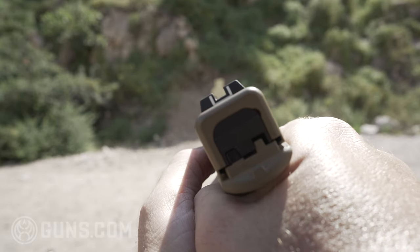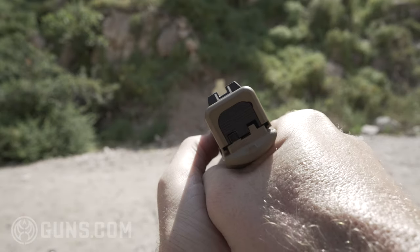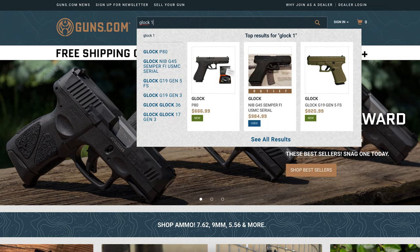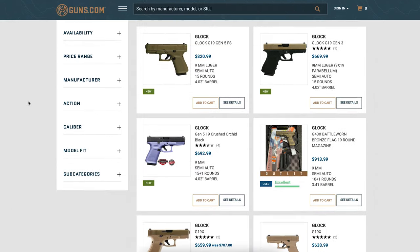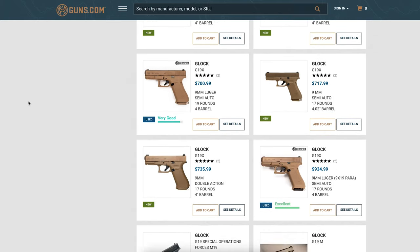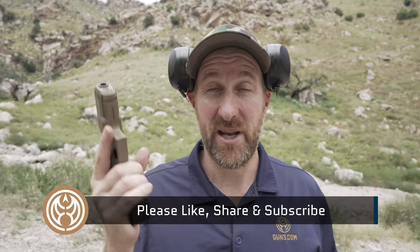It is the pinnacle of polymer, semi-automatic, good capacity handguns. So check it out. If you go on guns.com, we have lots of new and used guns. We have ammo, accessories, hunting gear, optics — we have all kinds of stuff. We would love to be your one-stop shop for all of your Second Amendment needs. My name's Ben with guns.com. Get out there and shoot, have fun, be safe, and we'll see you on the next video.